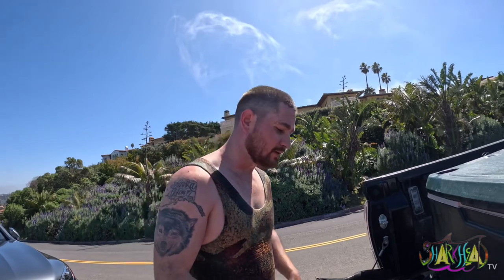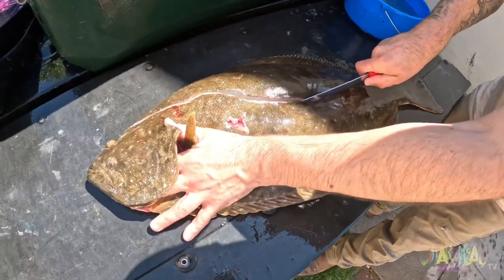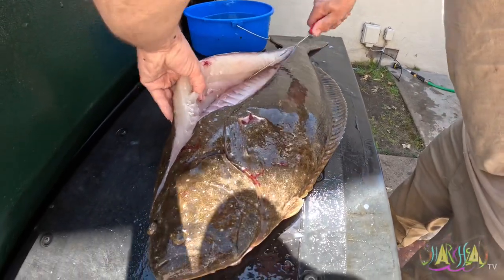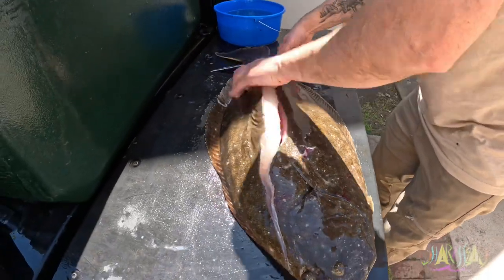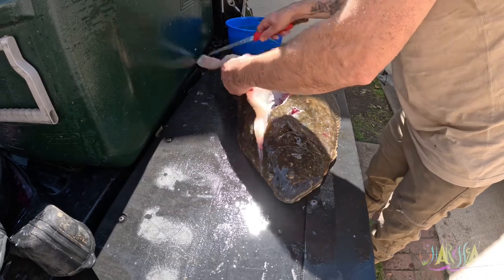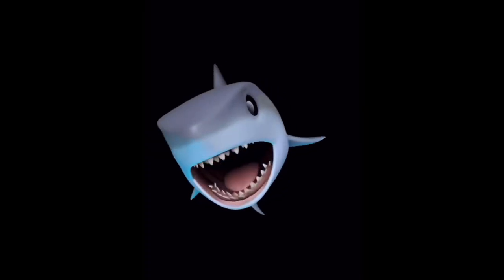That was a kick-ass dive. He said it was a holding shot. Hell yeah, dude. Look at the side of that filet — it's like a whole fish in its own, dude. Shark head.